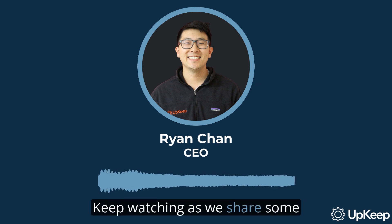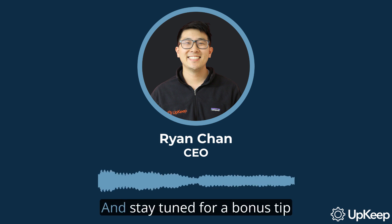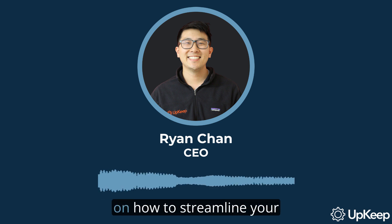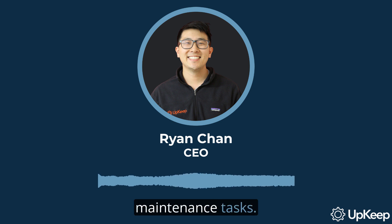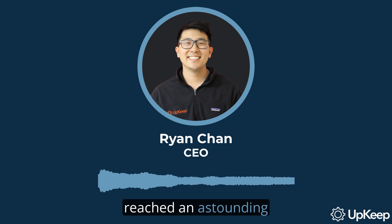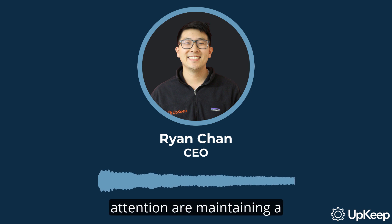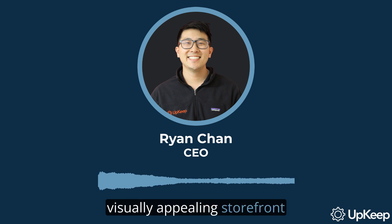Keep watching as we share some unique ideas for your displays and discuss some crucial staffing strategies, and stay tuned for a bonus tip on how to streamline your maintenance tasks. Did you know that forecasts for holiday retail sales in 2019 reached an astounding $1.1 trillion? That's a growth of around 5% compared to the previous year. With such massive expectations on this seasonal uplift, it's crucial to prepare extensively. Two areas that require special attention are maintaining a visually appealing storefront and having a workforce ready to keep up with the demand.